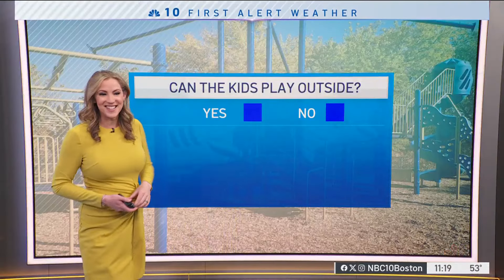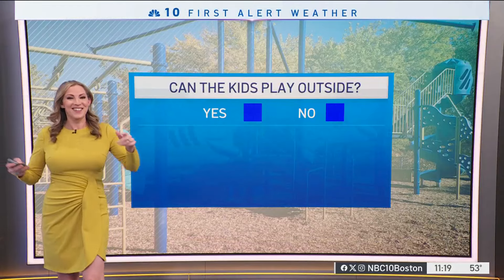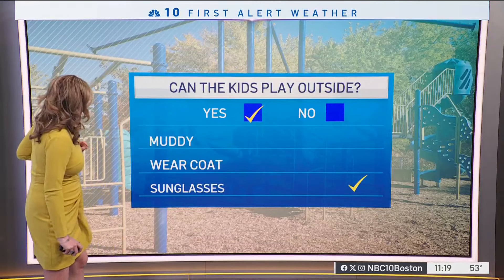Another awesome day. So this morning the kids were like, mama, can I get outside? Yes, yes, we can. We can all get outside. I will check the yes box on this one.